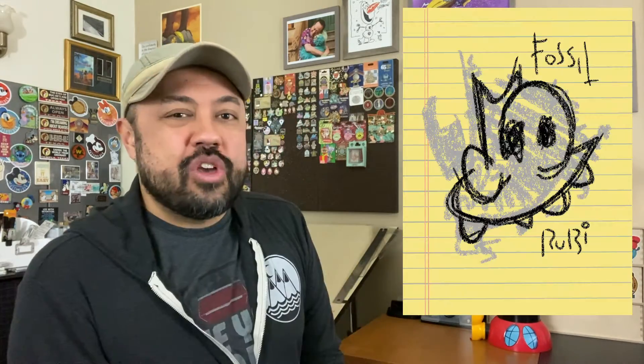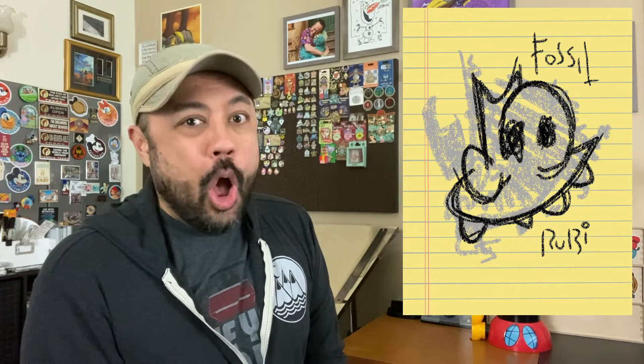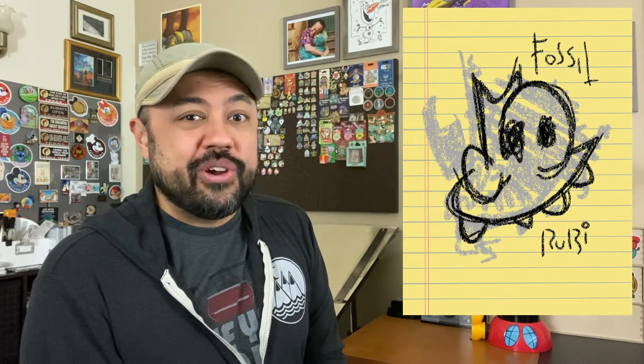But for now we are going to draw another creature based on your sketch, Ruby. My Camp Pencil Pointers at home, what do you think this prehistoric beast looks like? Using the shapes in Ruby's sketch, let's all draw our own strange and peculiar creature.